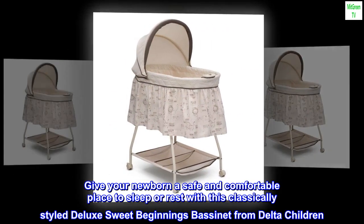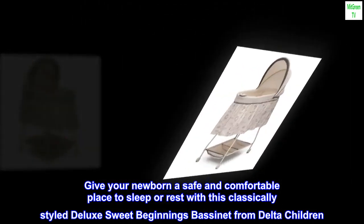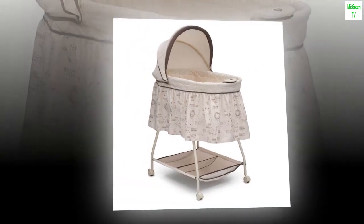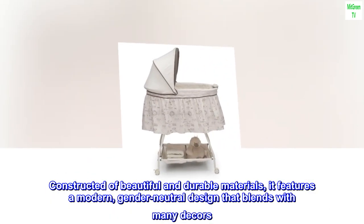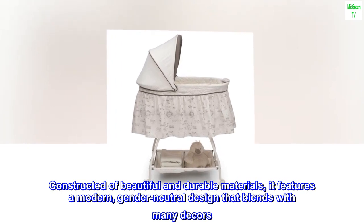Give your newborn a safe and comfortable place to sleep or rest with this classically-styled Deluxe Sweet Beginnings bassinet from Delta Children. Constructed of beautiful and durable materials, it features a modern, gender-neutral design that blends with many decors.